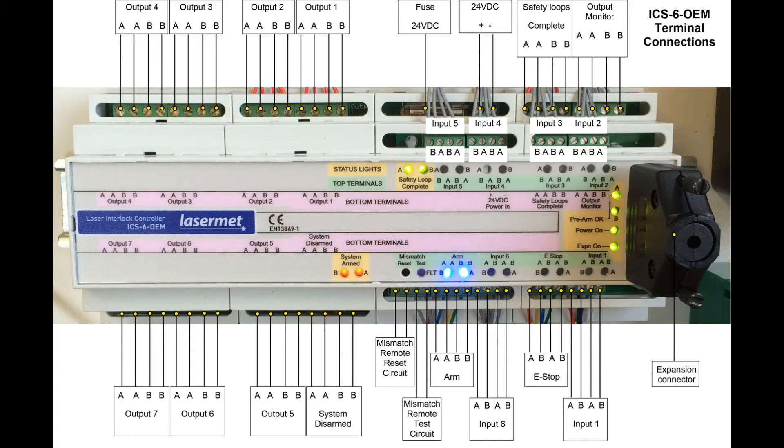The interlock controller used on cabins with automation systems is the ICS OEM. It is rack mounted with terminals available to be wired into the laser control systems. It is primarily intended to protect personnel from accidental exposure to laser radiation by disabling the laser when any of the doors or switches are open.